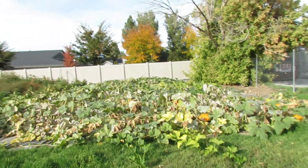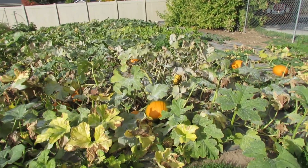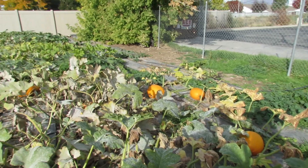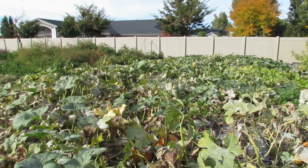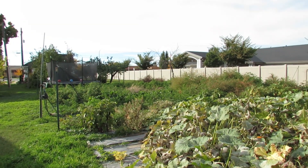And then we have our little garden right here. Pumpkins — lots of pumpkins. Oh, this one's still green; it'll turn once it starts getting cold. So lots of pumpkins and then vegetables — tons of vegetables in there.